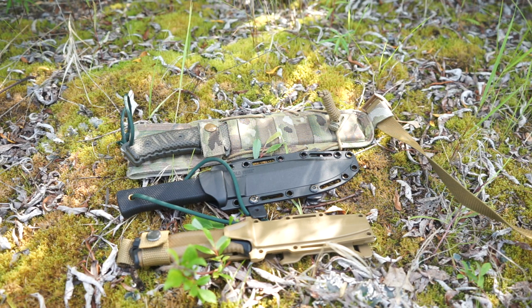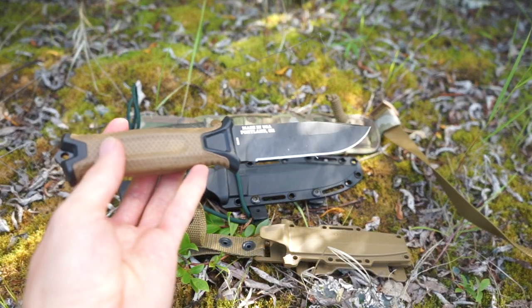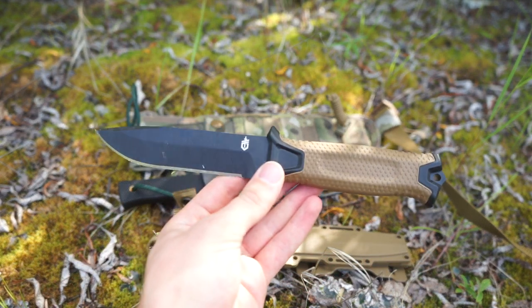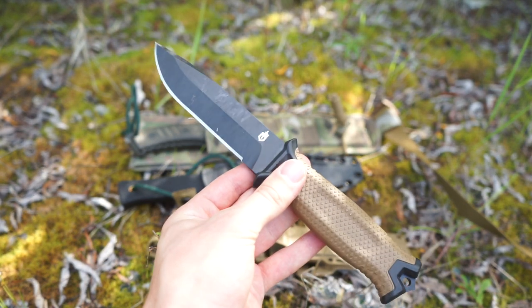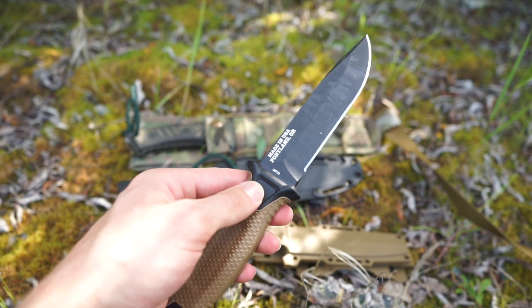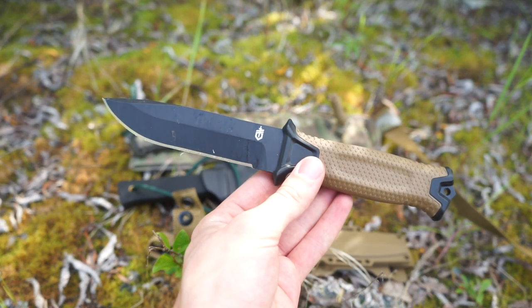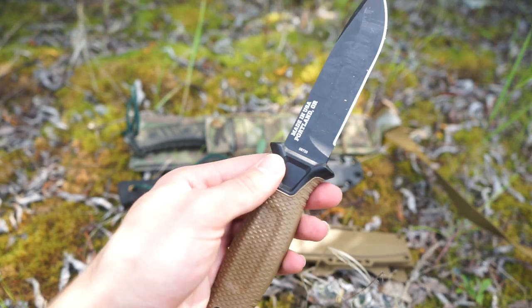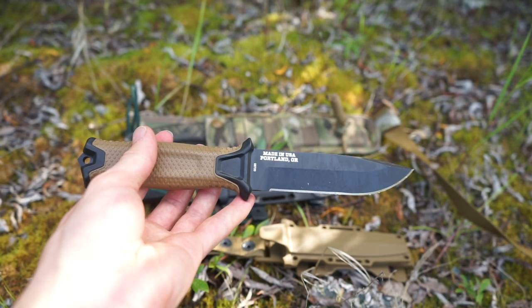First up is the Gerber Strong Arm. A lot of people who've seen durability tests on this knife probably expect me to say it's a pretty good survival knife for Alaska, and generally it isn't a bad option. But I don't think I would personally trust this knife for survival in Alaska, for a couple of reasons — the first being the size.